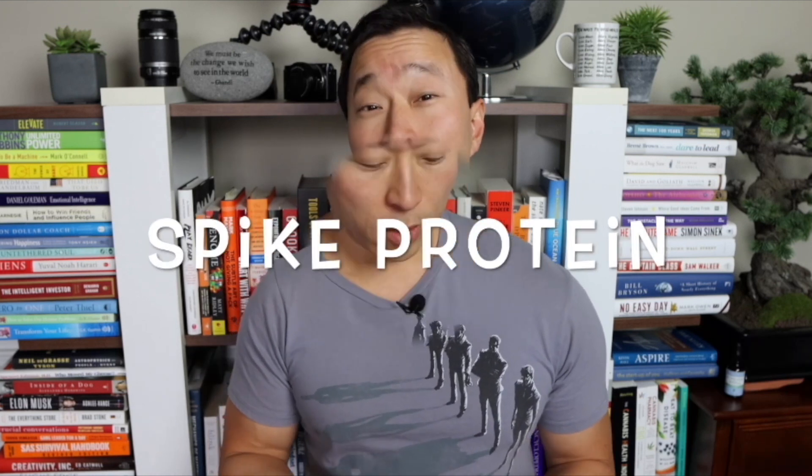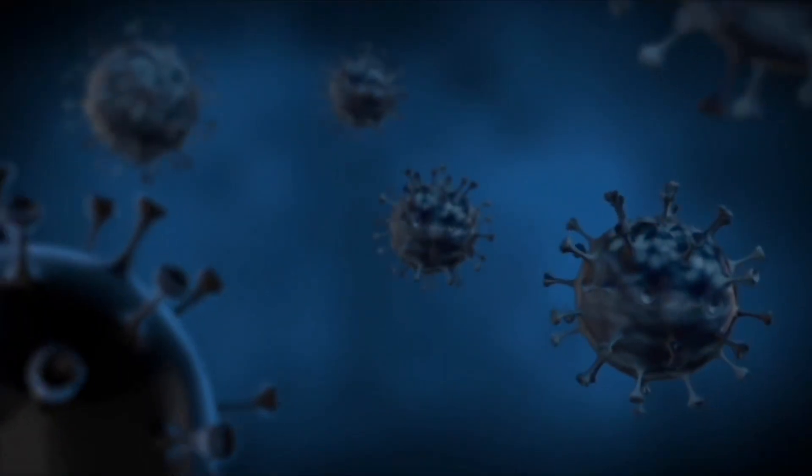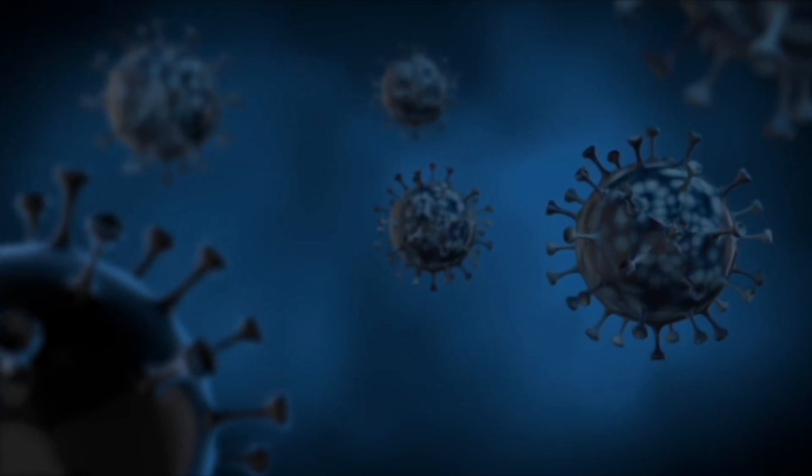mRNA stands for messenger RNA — basically it sends a little message. It is single-stranded as opposed to double-stranded DNA, and it carries genetic material. Scientists were able to isolate the bit of genetic code — the mRNA part within the virus — that codes for a specific protein: the spike protein. The spike protein is like little knobs on the outside of the virus. The coronavirus uses the spike protein to attach to and enter a cell, hijack the material inside to start replicating, and then burst out.